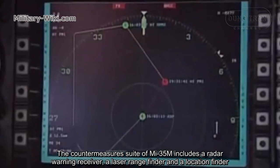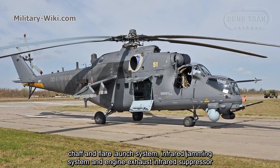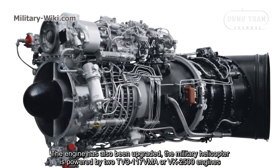The countermeasure suite of the Mi-35M includes a radar warning receiver, laser warning receiver, a missile approach warning system, chaff and flare launch system, infrared jamming system, and an engine exhaust infrared suppressor. The engines have also been upgraded.